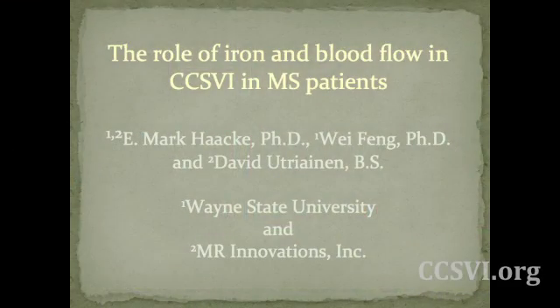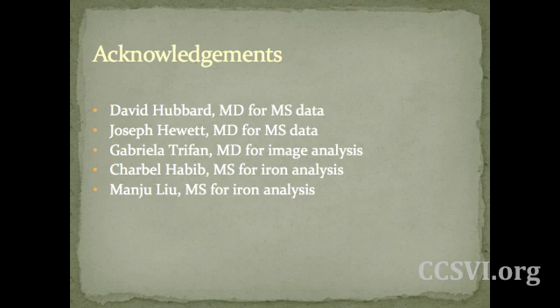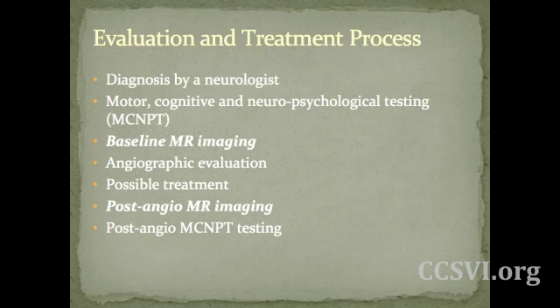Thank you very much. It's a pleasure to be here this afternoon. I'd like to thank Sharon and the CCSVI Alliance for staging this here at Viva. I am a graduate of Wayne State University and I work at MR Innovations. I'd like to make some acknowledgments to people who have provided data and help with analysis, and I'll start off talking about the evaluation and treatment process and how we can incorporate imaging into this.